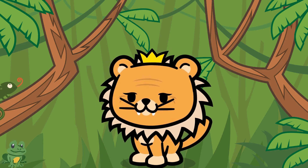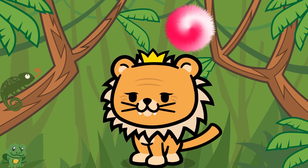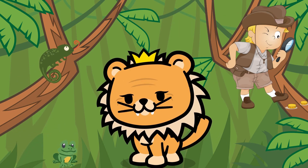Hello, Jungle Pals. I'm Rory, and I'm thrilled to be here with you on this wonderful adventure. Today, we're going to learn about some of my furry, scaly, and feathery friends who live here in our beautiful jungle. But before we reveal our friends, I'll give you two mysterious clues to guess who's who.